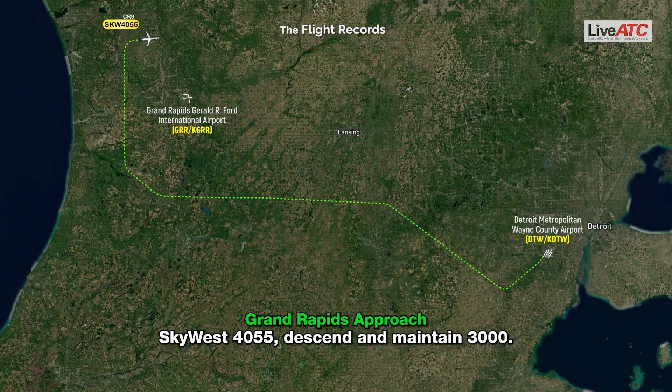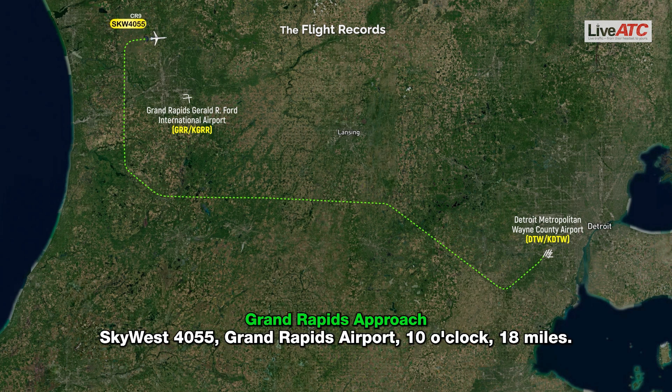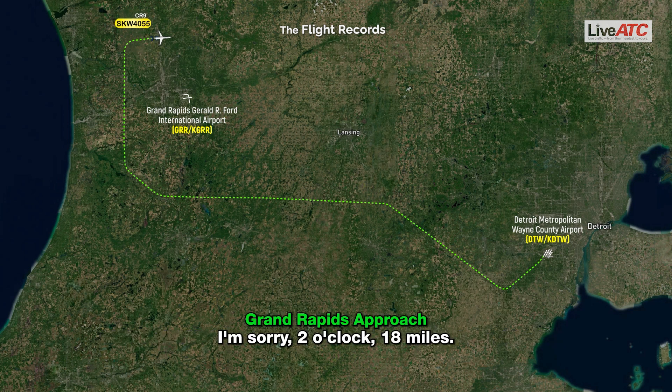SkyWest 4055, descend and maintain 3,000. Descend and maintain 3,000, SkyWest 4055. SkyWest 4055, Grand Rapids Airport, 2 o'clock, 18 miles.